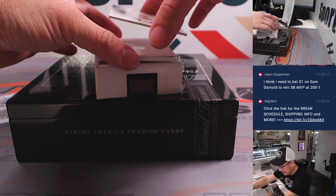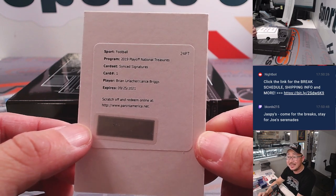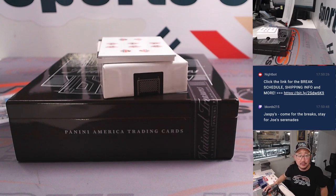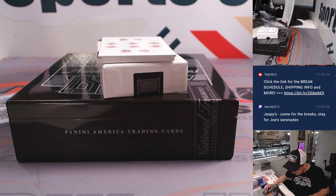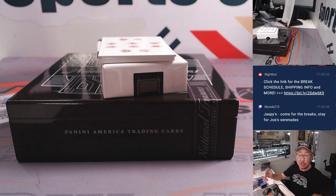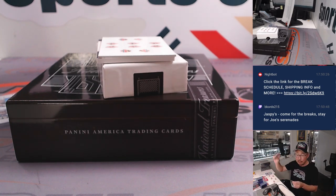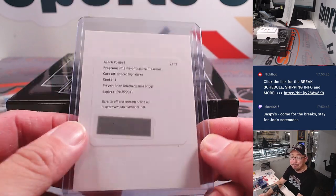The redemption is Brian Urlacher and Lance Briggs — signatures. Those are both Bears, right? Let's go to the checklist — 2019 National Treasures Football, CardboardConnection.com. Let's go to synced signatures. This is card number one, and they are both Bears. So that's going to go to Bears — Bears are a random number block team — and that's going to go to Joe with number zero. See if they can do something for you. I'll serenade the people — added value.